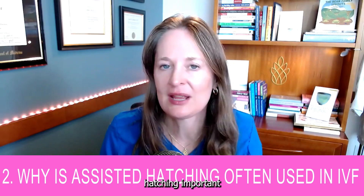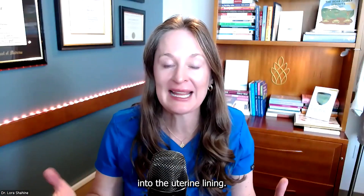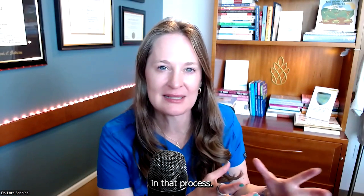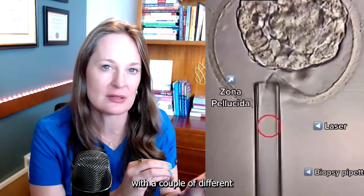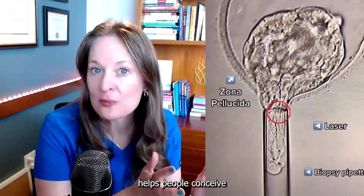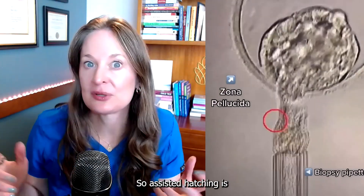Number two: why is assisted hatching important or why is this process even considered? The embryo has to break out of the zona pellucida and implant, and embryos will often do this on their own — that's what happens without IVF. But assisted hatching actually involves thinning the shell or zona pellucida using a couple of different techniques in order to allow the embryo to come out, hopefully helping people conceive if hatching is a reason someone is not getting pregnant.